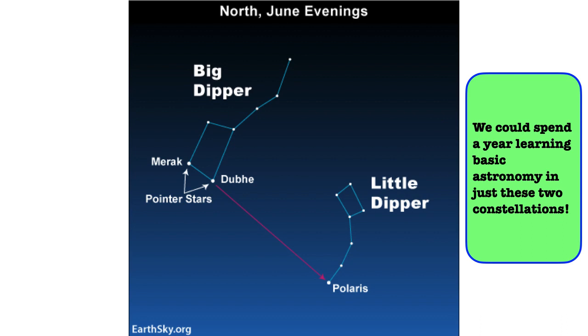We could spend an entire year learning all the basic astronomy of Astronomy 2002 just by looking at these stars. There's a huge number of astronomical concepts in this set of stars — the Big Dipper and the Little Dipper — something nice to think about.